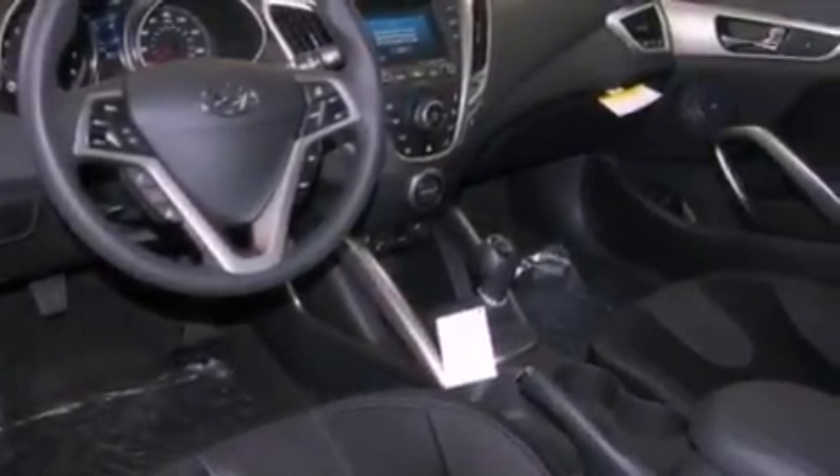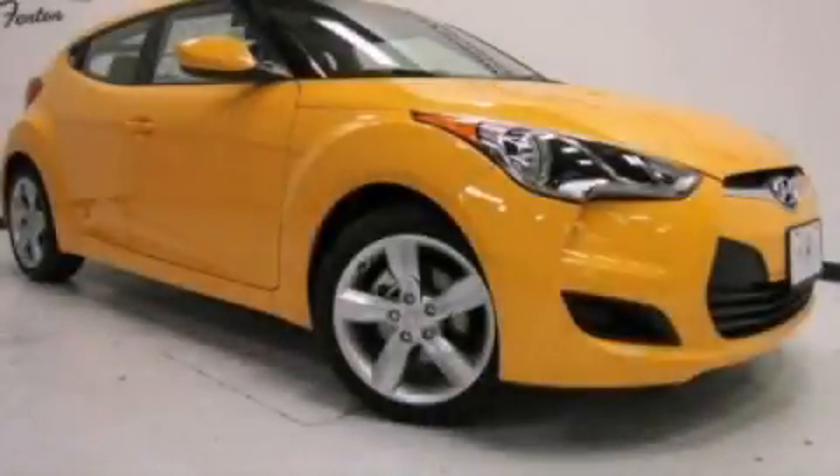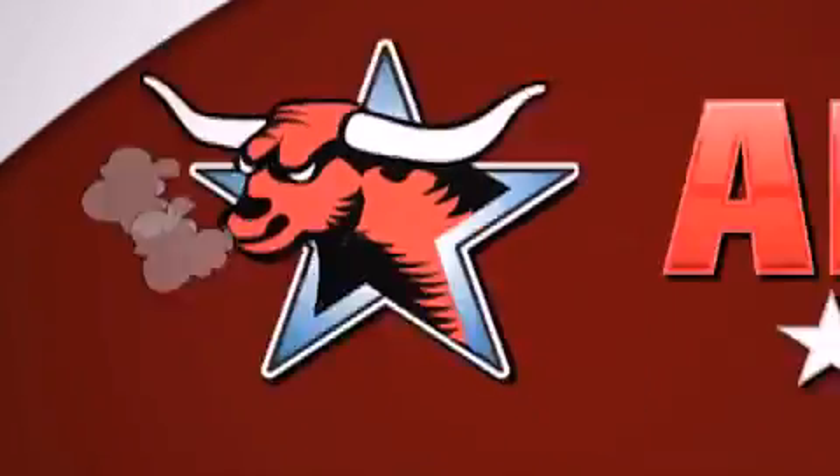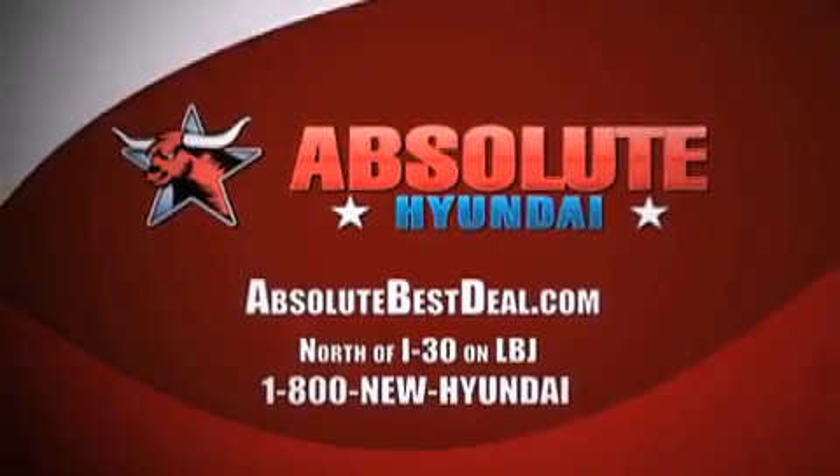This vehicle won't last long at this price. Call and arrange a test drive now. Include Hyundai, north of I-30 on LBJ in Mesquite.